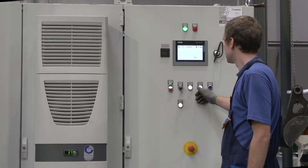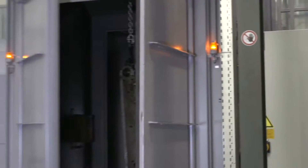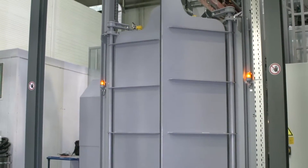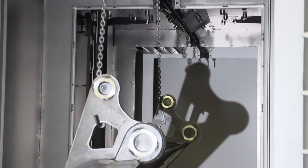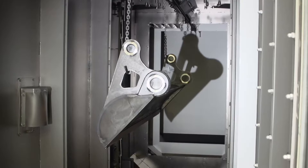They are blasted there for three to ten minutes depending on the blasting program selected. The blast machine can treat work pieces with a length of two meters at a height of one meter.